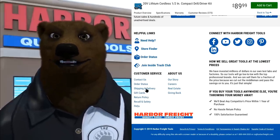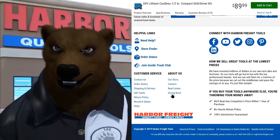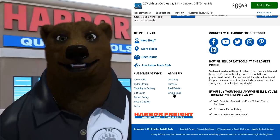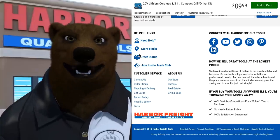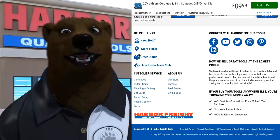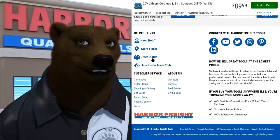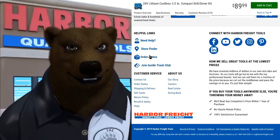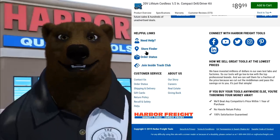Also down here: FAQ, recalls and safety information, shipping and delivery, and Giving Back. I suggest you read the Giving Back section. A lot of people don't realize how much Harbor Freight gives — they just gave something like a million dollars to trade schools. They may sell a lot of Chinese tools, but they're an American company employing Americans across over a thousand locations.